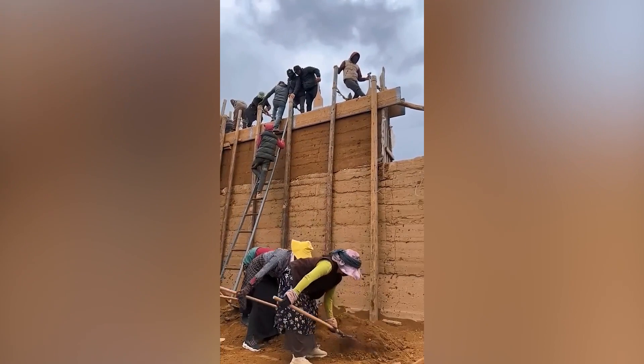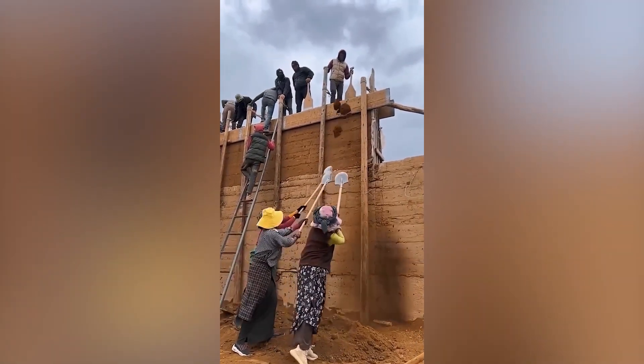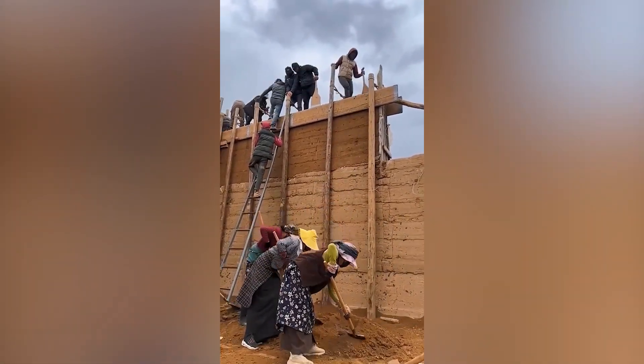This next clip probably displays the most talented workers so far. Watch how they launch soil onto the elevated surface perfectly.